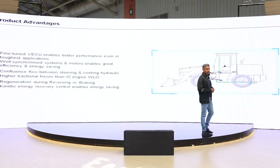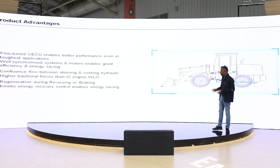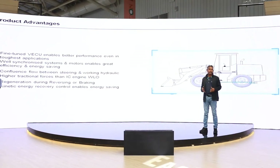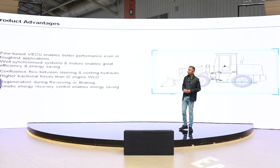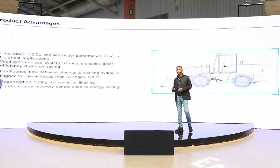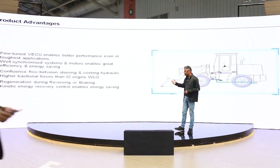When compared to an IC engine machine, what is the advantage? These machines come with well fine-tuned systems so the performance is about 20 to 50 percent better than conventional IC engines. It also comes with confluence flow, so whenever there is no hydraulic steering function, the same oil goes to other functions, reducing the power needed. It also has higher traction forces because of the high torque of the motors — better traction force as well as breakout force compared to an IC engine.